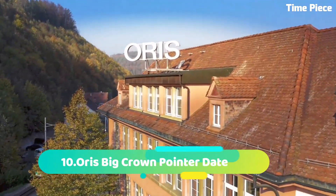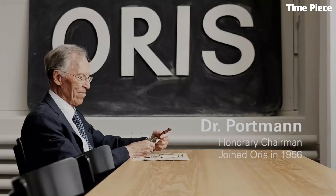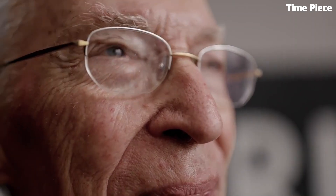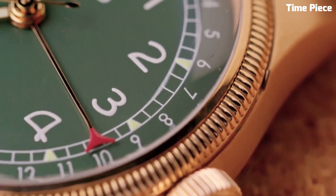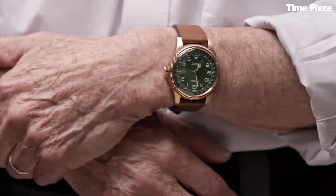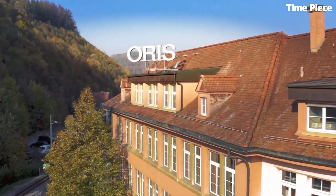Number 10. The Oris Big Crown Pointer Date is a classic and elegant timepiece that pays homage to the brand's rich heritage. Encased in polished stainless steel, it exudes timeless charm. The standout feature of this watch is its unique pointer date function, indicated by a red-tipped hand that gracefully sweeps around the outer edge of the dial, pointing to the date.